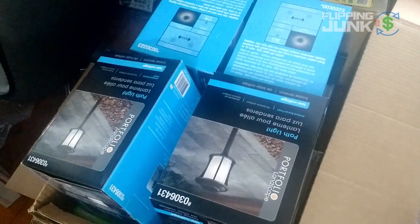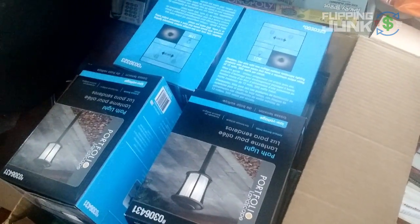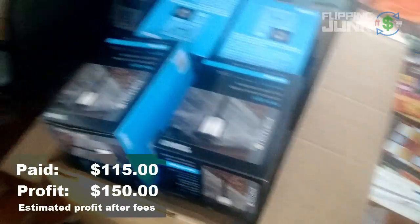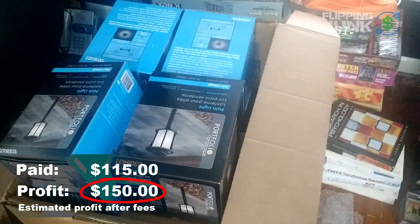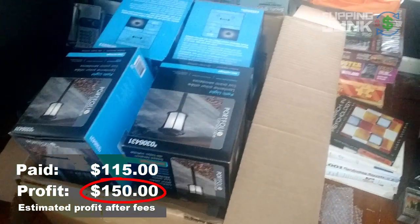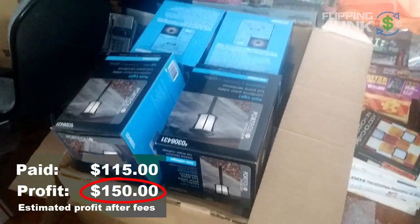All these outdoor solar lights — some are solar, some are wire. But this is only half of them in this box. I've spent over $100 on these lights and I got a few different kinds. I estimate I'll make about $150. So I'll get my $100 investment back and then make $150 on top of that.